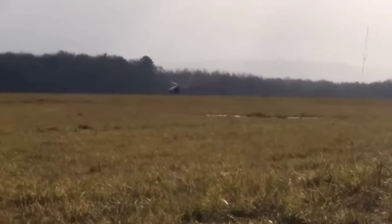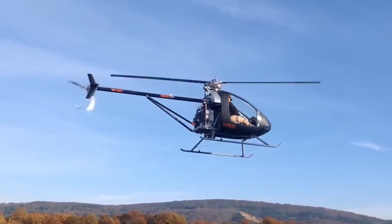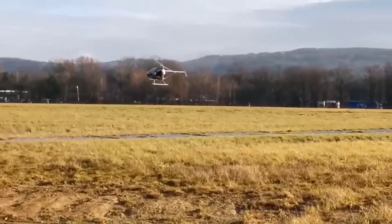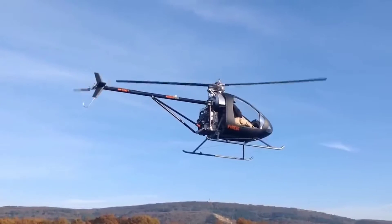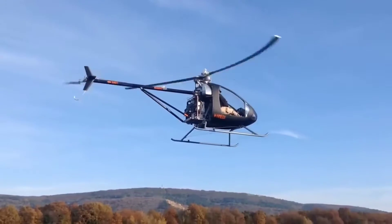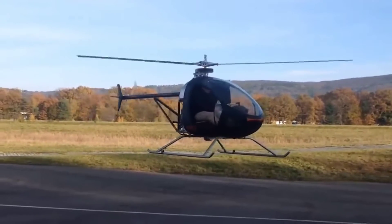The luggage compartments have a total capacity of 13.2 gallons. During various tests, the mini helicopter flew more than 120 hours. The construction turned out so compact and simple that one of the options for sale is a DIY kit. Would you dare to fly a vehicle that you built with your own hands?